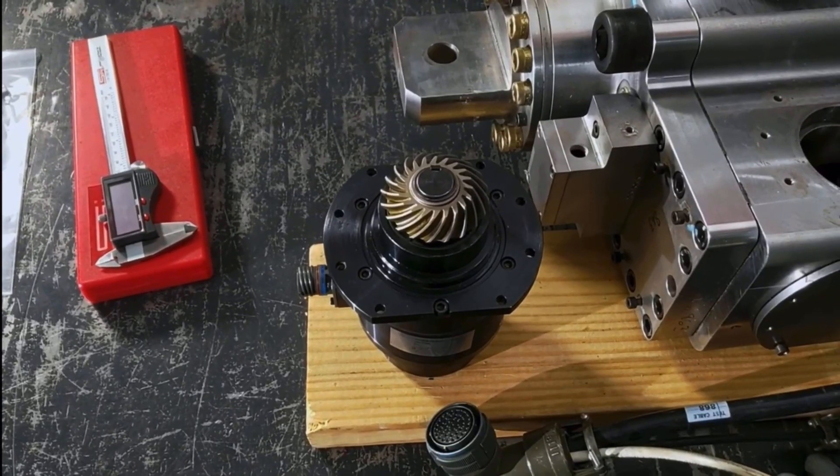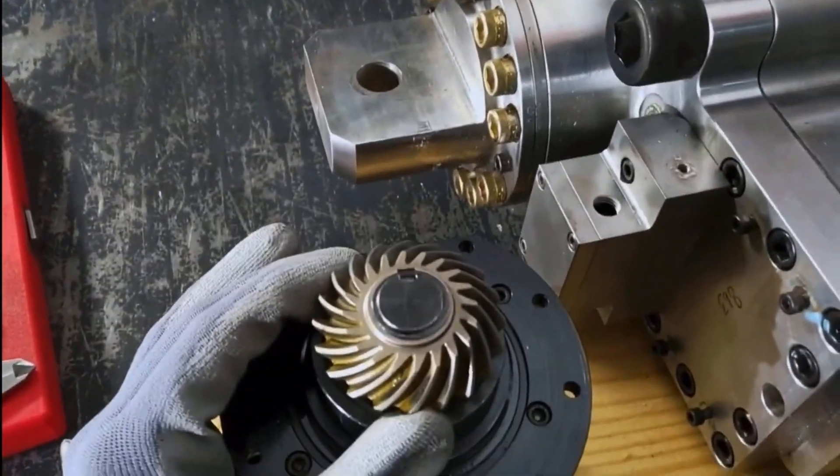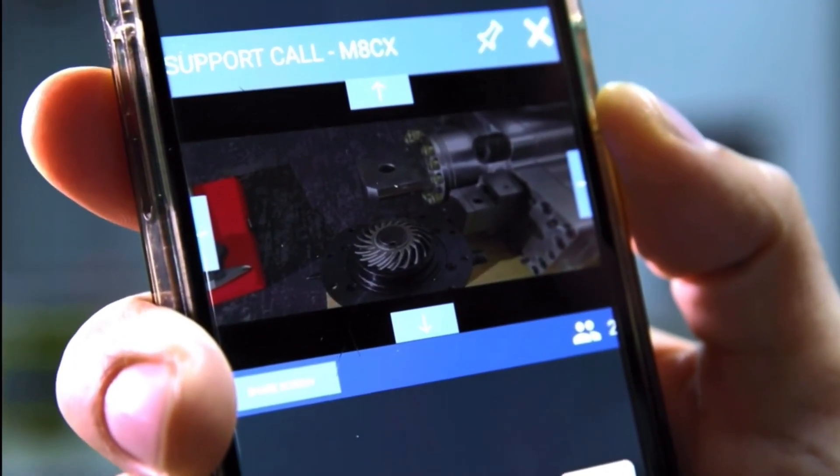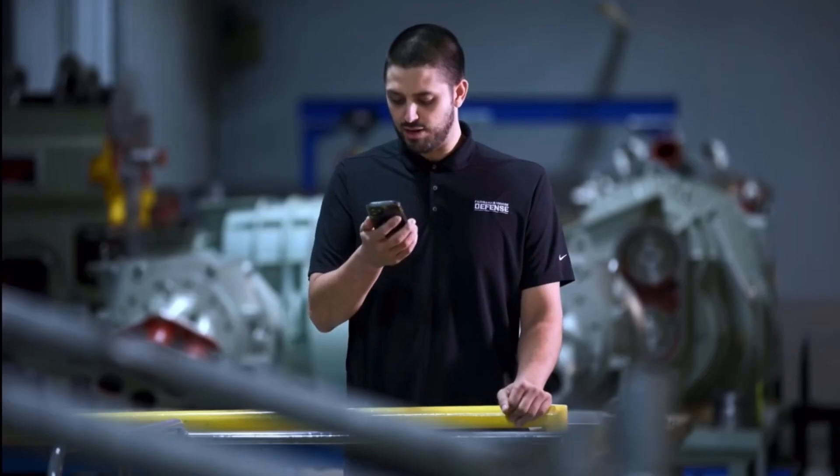I think I need to take a look at the top of the gear. Can you zoom in for me? Yeah, how's that? So it looks like you still have the retention ring attached.